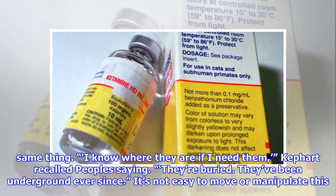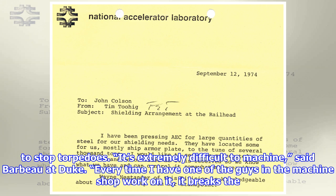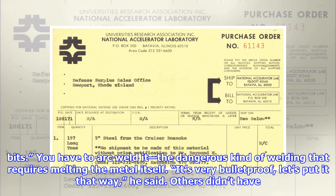It's not easy to move or manipulate this stuff. While it's free, explained Jonathan Lewis, associate head of Fermilab's particle physics division, shipping the steel to the experiment can be quite expensive. And remember, battleships used the plating to stop torpedoes. It's extremely difficult to machine, said Barbeau at Duke. Every time I have one of the guys in the machine shop work on it, it breaks the bits. You have to arc weld it — the dangerous kind of welding that requires melting the metal itself. It's very bulletproof, let's put it that way, he said.